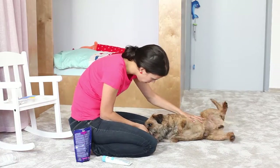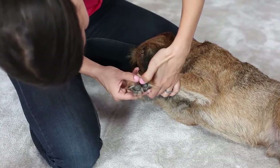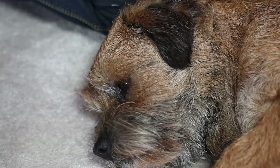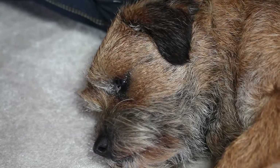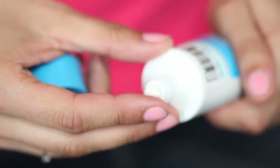A regular check of the paw pads is important, mainly in winter when it is freezing and the pavement is salted, and in summer when temperatures are high and the pavement is hot. The pads should not be red, scratched, burnt by frost or by heat, nor bloody.